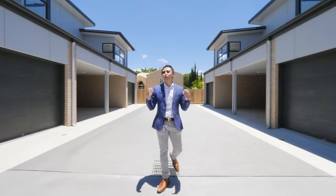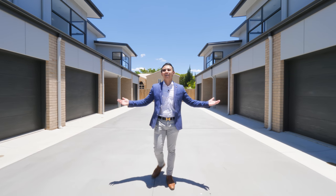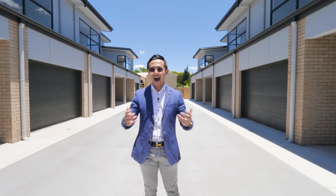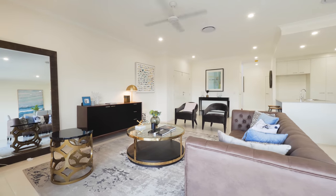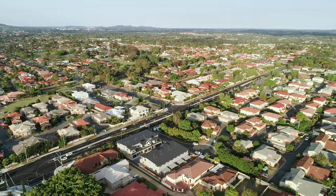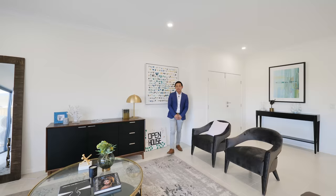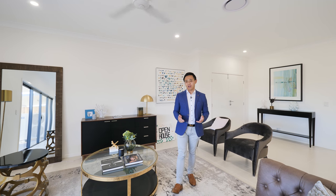This exclusive and boutique brand new estate, Avenue 8, is a collection of 8 stylish and luxurious townhouses — a fantastic purchase opportunity located within the Sunnybank Hills State School catchment. This outstanding selection of 8 large brand new townhouses present open-plan interiors and outdoor entertaining areas.